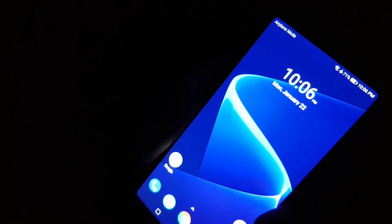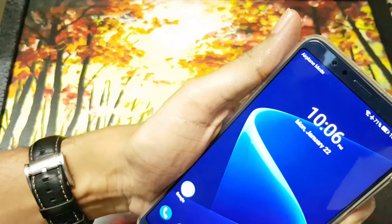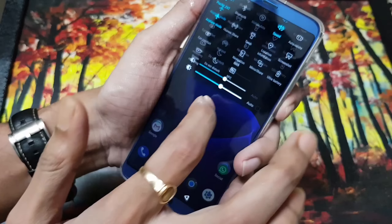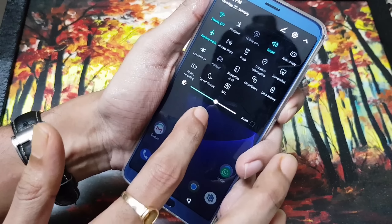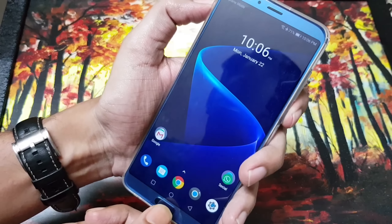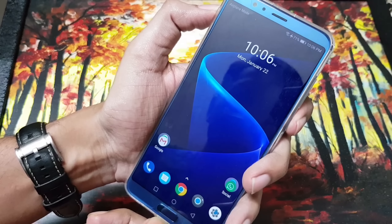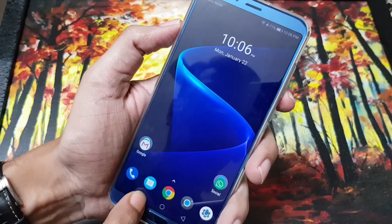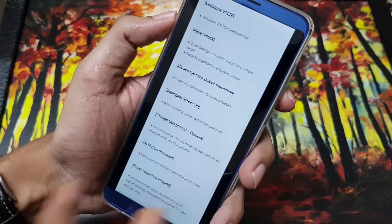I think they'll push a new update for pitch-dark conditions like OnePlus did. Other than that, you have a front fingerprint scanner, so you don't need to worry. When you keep the brightness at 50%, it works in near-dark conditions as well, and you can always use the front fingerprint scanner in pitch-dark.